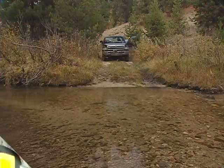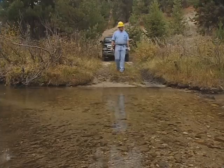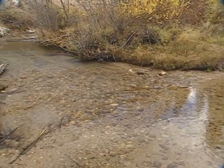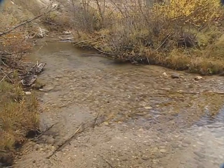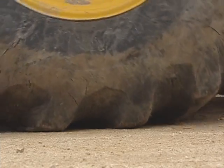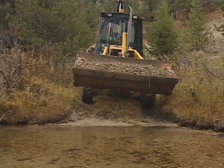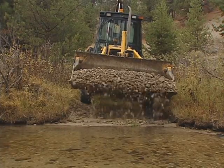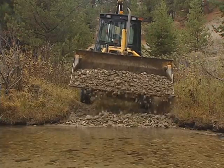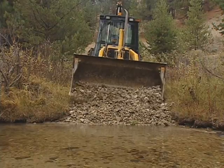Finally, if applicable, inspect fords for signs of damage. Keep in mind that some fords are reinforced with rocks or concrete planks, while others are simply native streambed materials. To provide a solid running surface for vehicles, replace any missing components that may have moved or disappeared, such as a clean, sediment-free load of rock. Remember, this kind of work may require authorizations from regulating agencies.